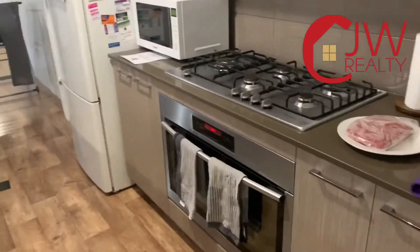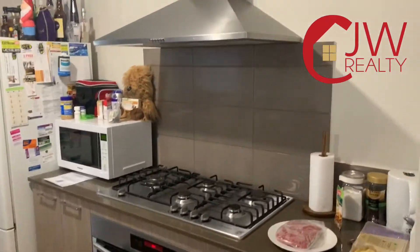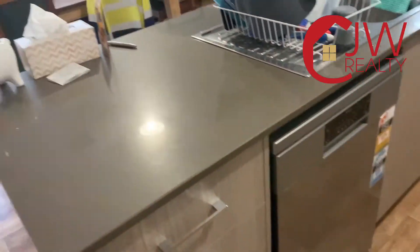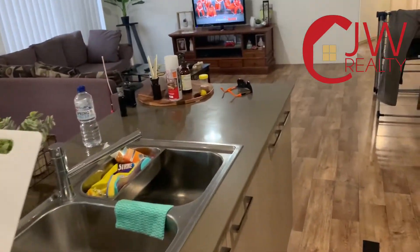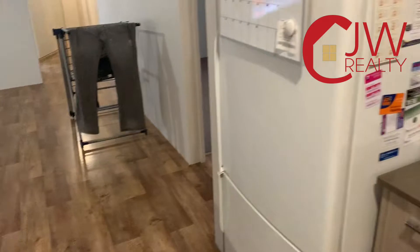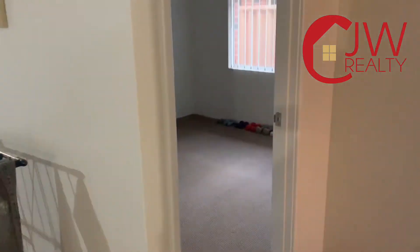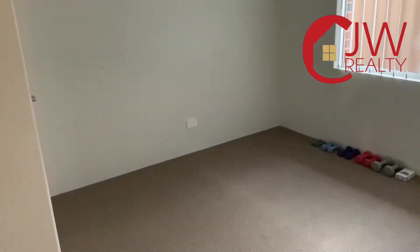Going into the kitchen — there's a pantry here, 900 millimetre stainless appliances, and the dishwasher is included with the Essastone benchtops. Looking here, we've got a fridge-freezer recess that fits most doubles — very handy. A lot of thought has gone into this home.